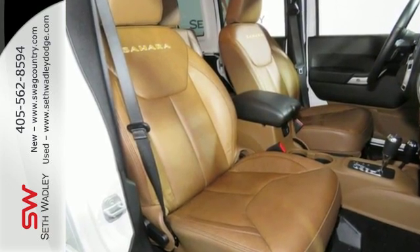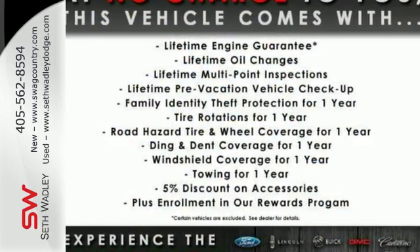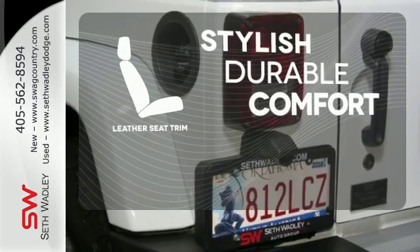Features include anti-lock brakes, dual front airbags, and stability and traction control, so you will feel safe on your next adventure. The leather seat trim offers style and durability.